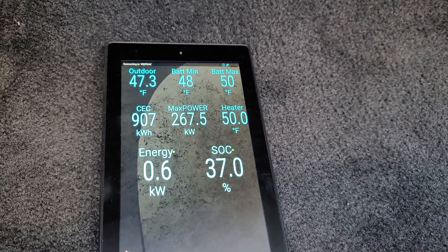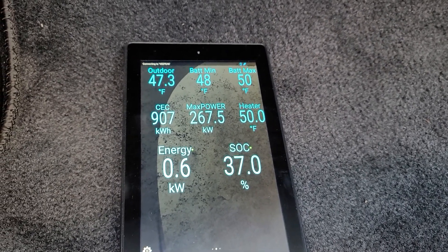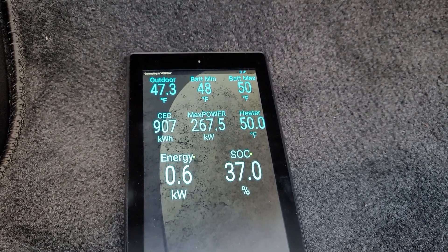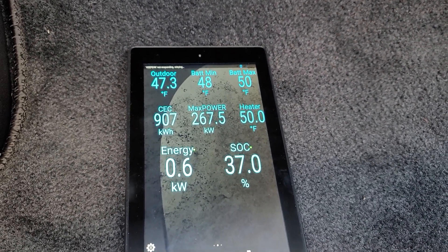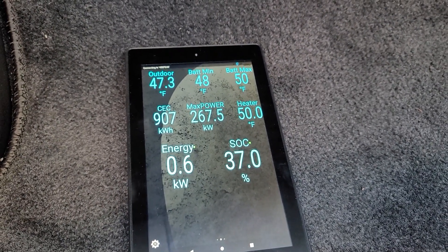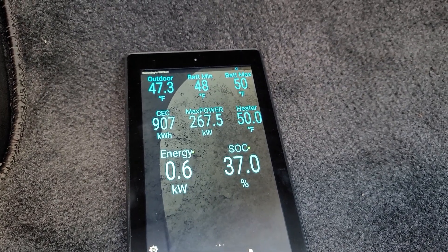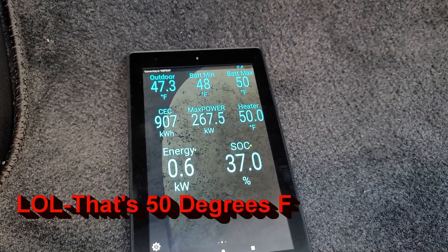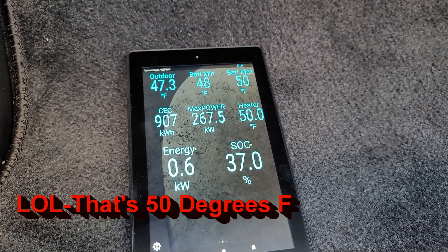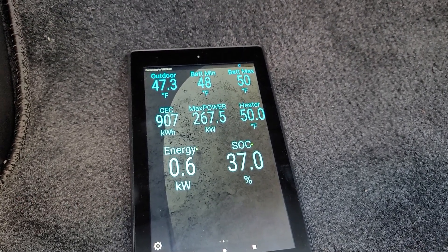We're going to do a battery heater test. I pulled in with 37% state of charge on the Ioniq 5, and as you can see, battery maximum and minimum are right around 48-50°F. The heater is not turned on at this point — it's at 50 degrees, the same temperature as the batteries. I'm going to go ahead and turn on winter mode here.